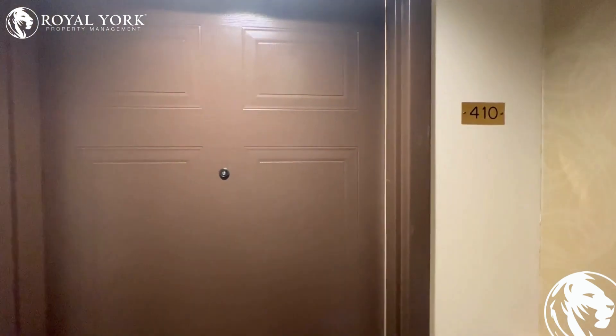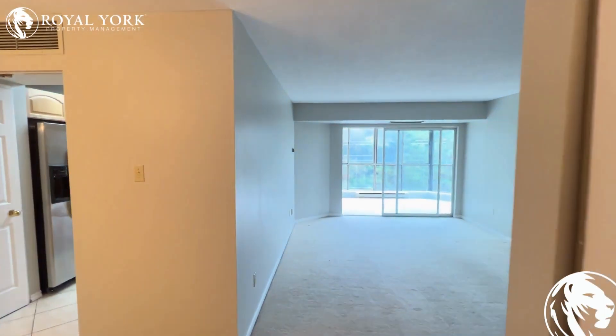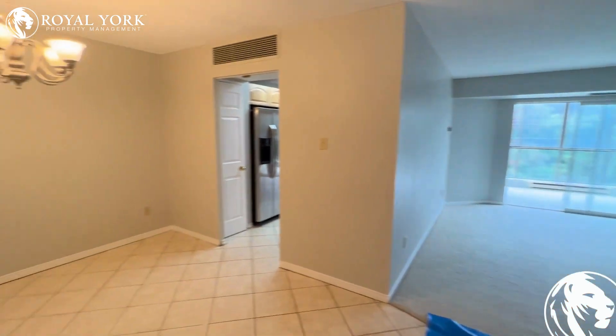Hi, welcome to unit 410 at 265 West Court Place, located in Waterloo, Ontario. This is a beautiful, very spacious two-bedroom condo located minutes away from the University of Waterloo. As soon as we enter here, we have...